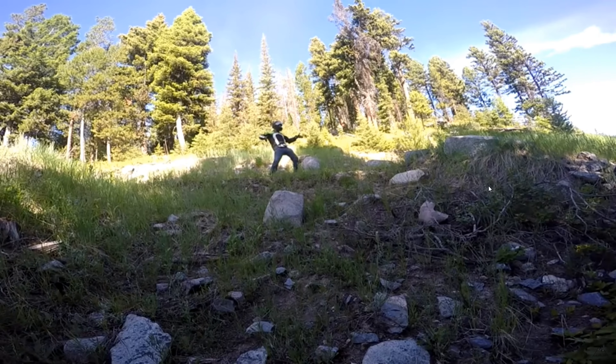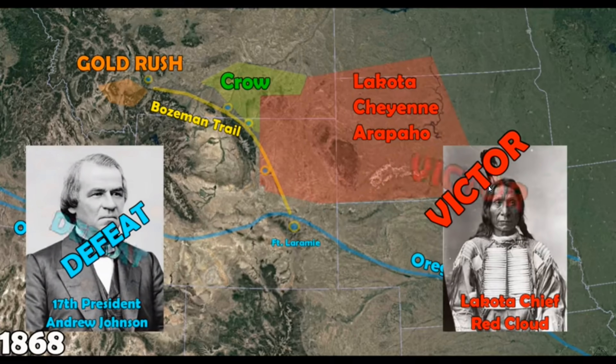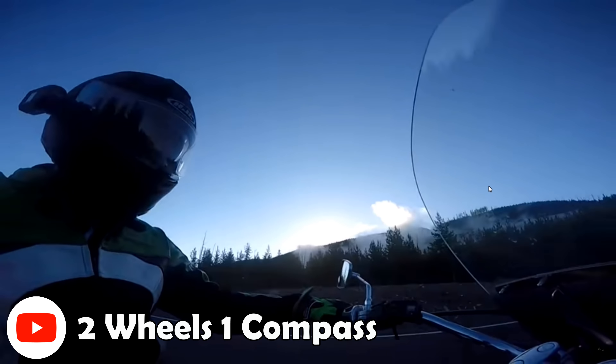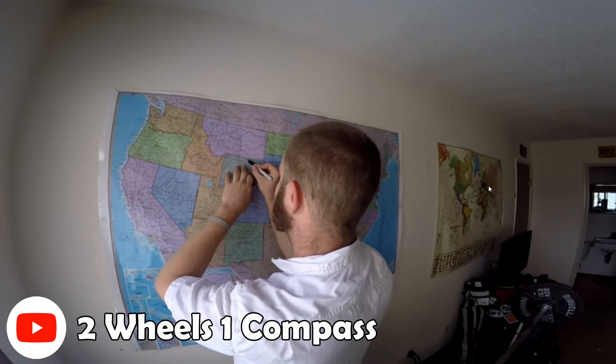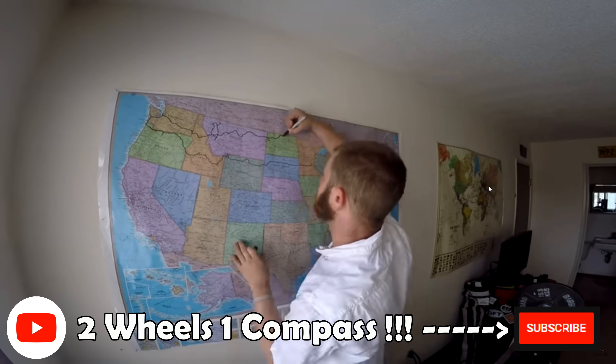If you liked that video and you're interested in history, travel, motorcycles, camping, or armchair travel infotainment, stop on by the YouTube channel Two Wheels One Compass. There's already hours of content on my trip to the Pacific and back from Minnesota, and if you subscribe, you'll see all the next steps on the journey. Thanks for watching.